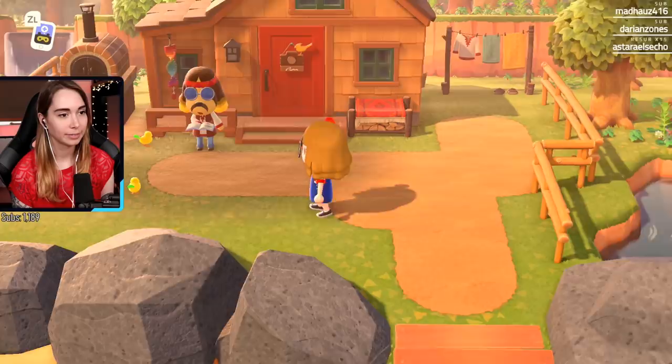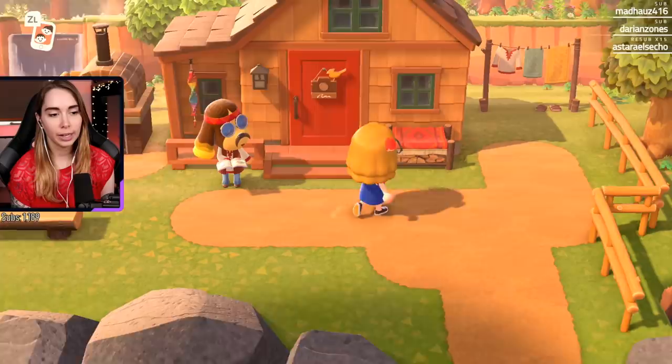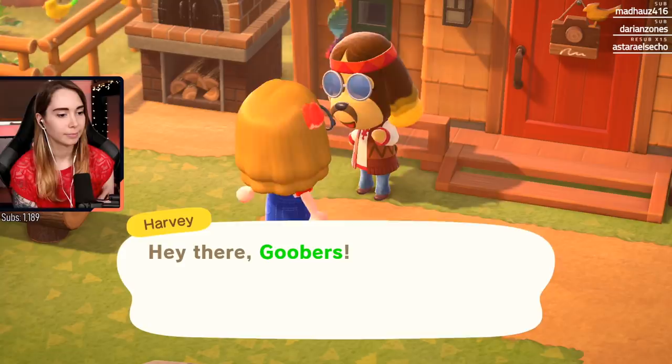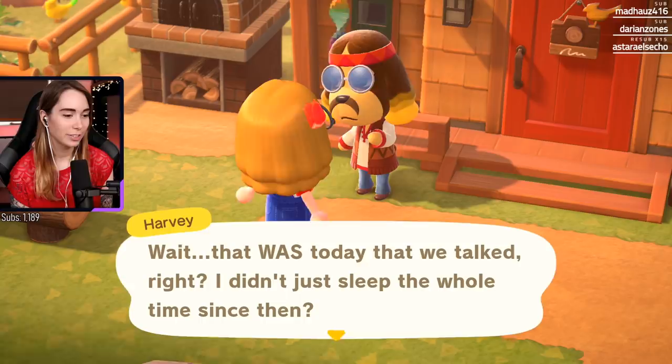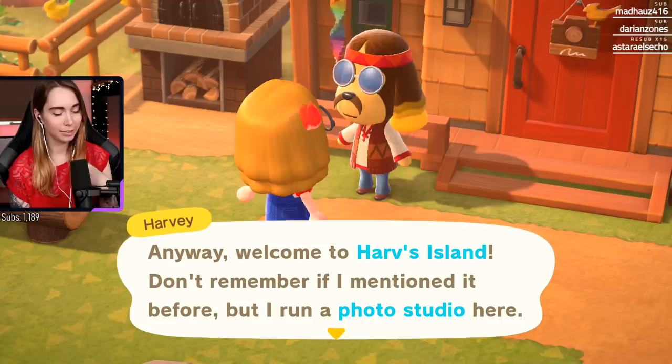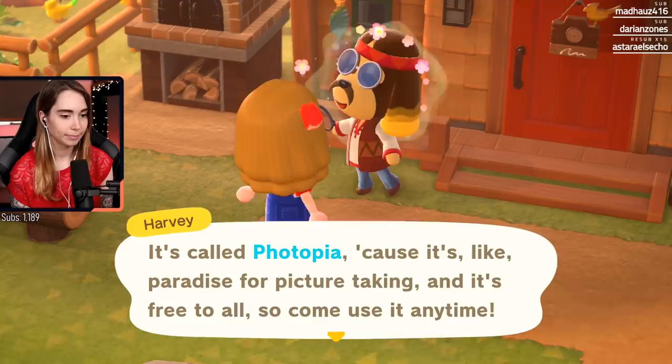Oh! Can I catch the birds? What a nice fucking house - Ghost, dude! I kind of wish you could examine items and then learn how to make them. Hey there Goobers, good to see you again so soon! I was on the same flight as you - so it's good to see you so soon again after seeing you. Welcome to Harv's island! I run a photo studio here.